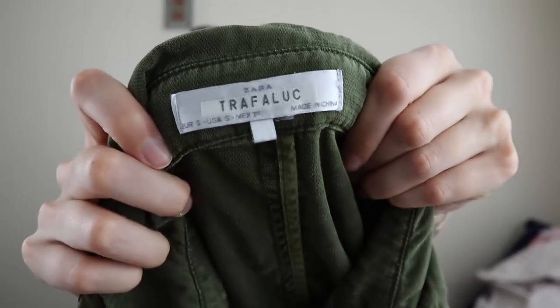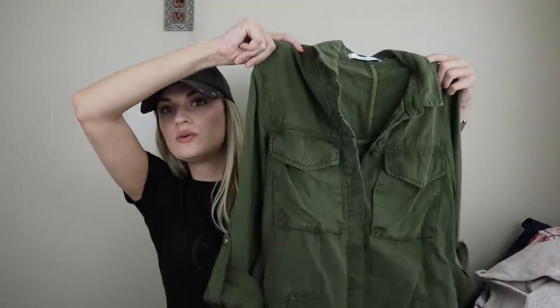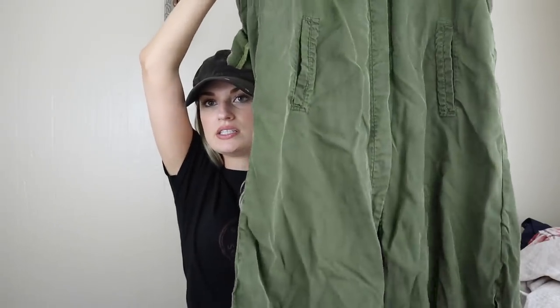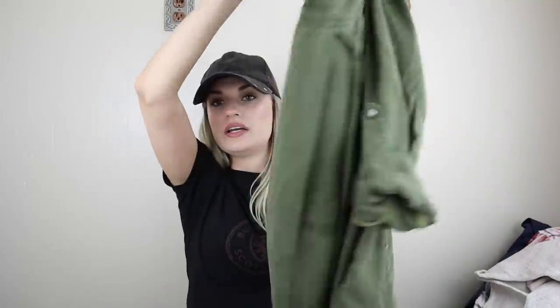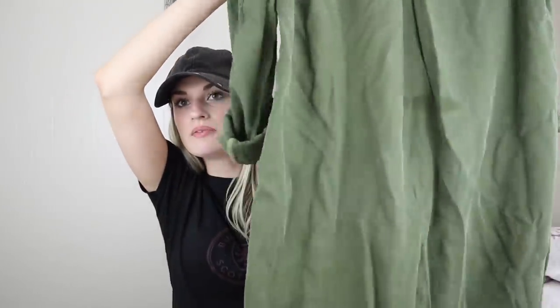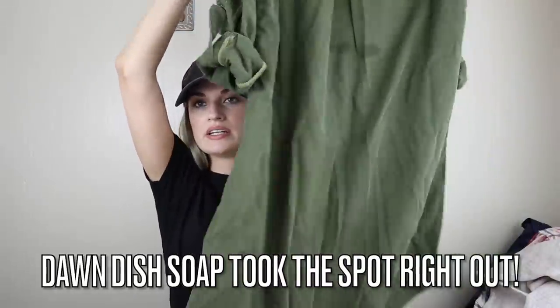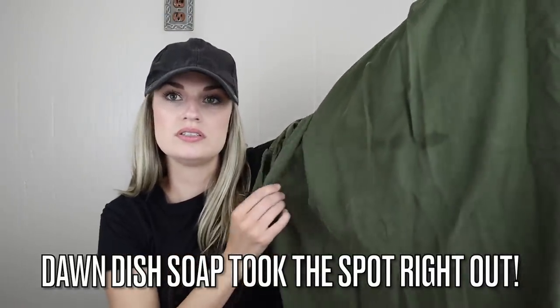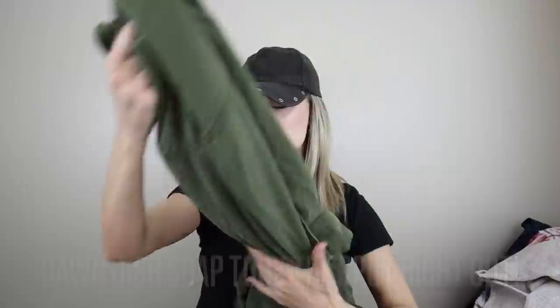Zara — I do love getting Zara. This is from their Trofolic line in a size small. It's an army green button-down shirt dress with some cargo kind of pockets — lots of pockets. This does have a spot on the back, so I'm going to wash it. I'll put a little Dawn dish soap on it — it kind of looks like a grease stain.